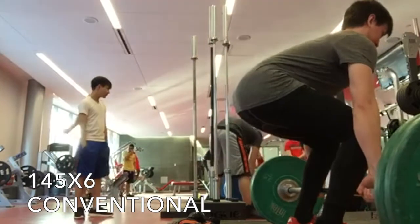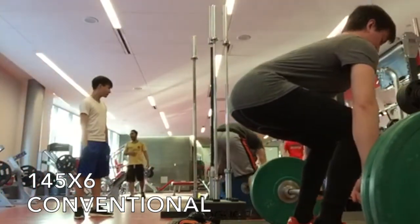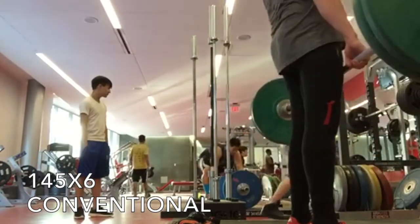Not going to test a true one rep max anytime soon, but that's what I'm thinking right now. Following this up with some conventional deadlifts.